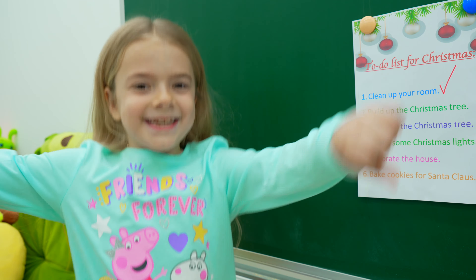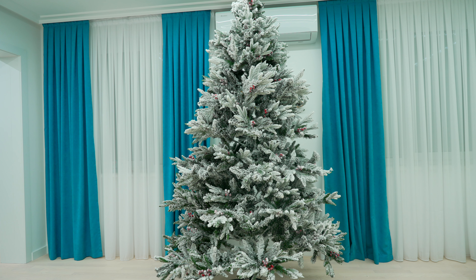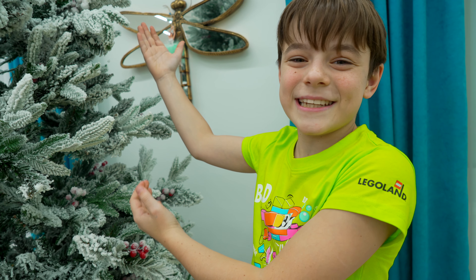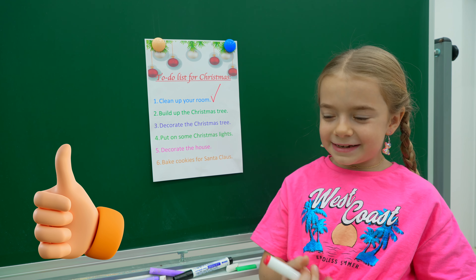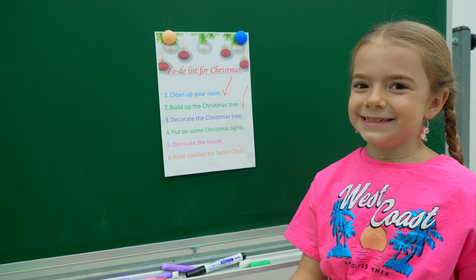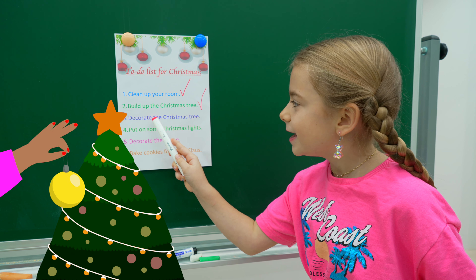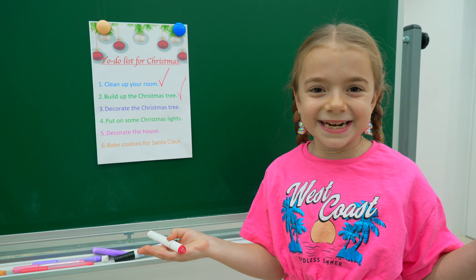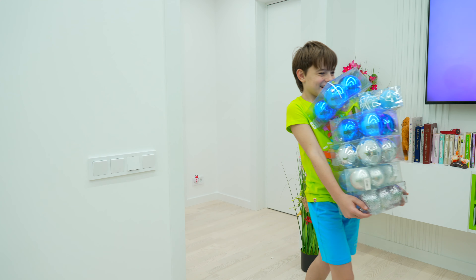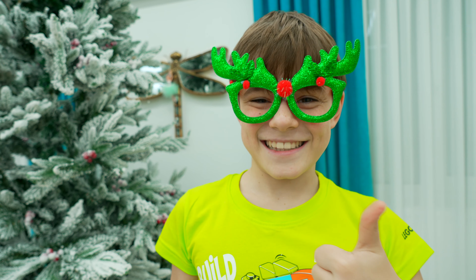Next one: build up the Christmas tree. Let's do it! The Christmas tree is ready. Annabella, what's next? Decorate the Christmas tree!